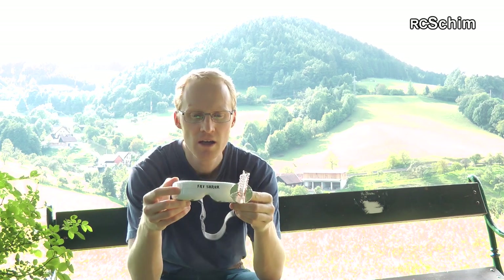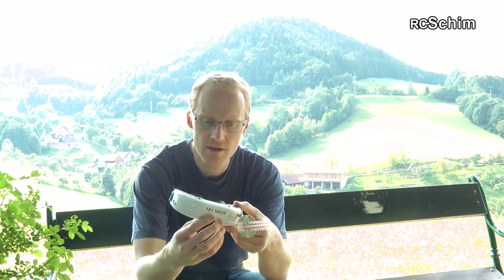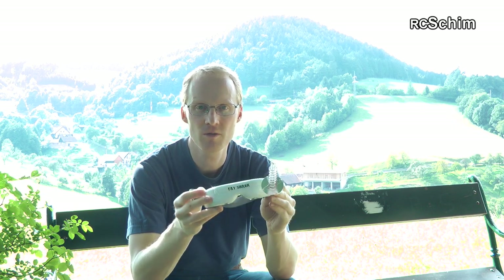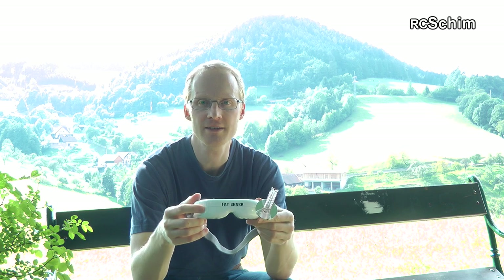Hello, this is R.C. Shim once more from the Eichberg. Today I have the Fatshark Dominator HD for you to take a nice look at it. There are already some reviews out there which show you the goggles from all sides, so I will concentrate more on the tech stuff and on the impressions I just had when I flew in this gorgeous landscape behind me. As always, I try to keep my reviews unbiased.